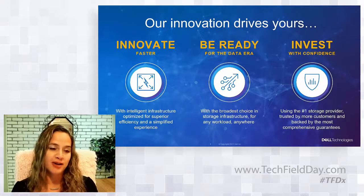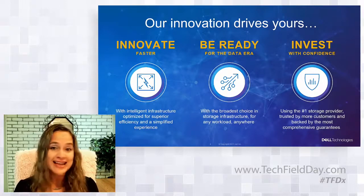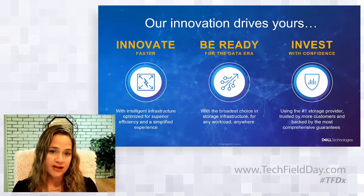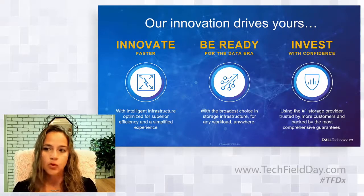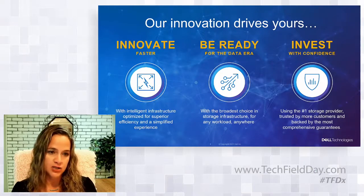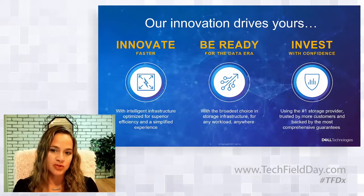Integrated intelligence is just one example of our innovation. We've been on an ever-increasing pace of innovation to deliver best-in-class modern infrastructure, helping customers unlock innovation, adapt, and grow their businesses. We believe our innovation is helping customers innovate faster with intelligent infrastructure, be ready for the data era with unmatched flexibility and the broadest choice in storage infrastructure to support any workload with flexible consumption, and invest with confidence with the best investment protection — being number one means we're trusted by more customers globally and backed by the most comprehensive guarantees.